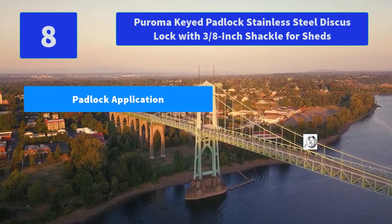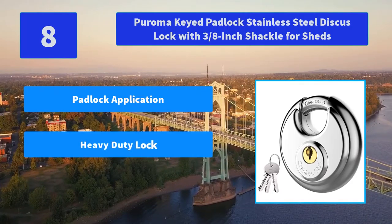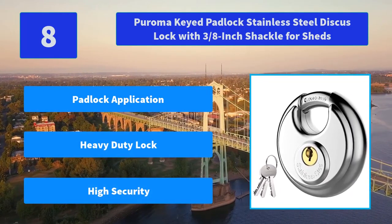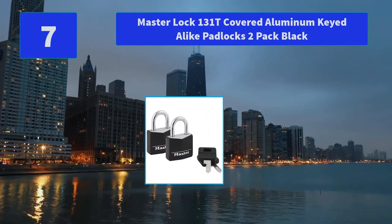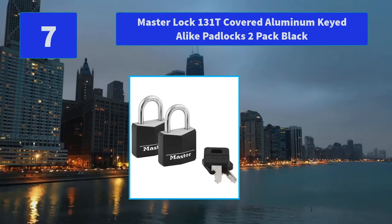Number 8: Puroma Key Padlock Stainless Steel Disc Lock with 3/8-inch shackle for sheds. Ideal for pods, storage units, garages and sheds, trailers, mobile trucks, outdoor gates, warehouses, logistics stores, storage, and moving trucks. Main Features: Padlock Application, Heavy Duty Lock, High Security.